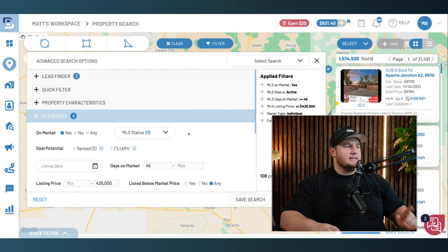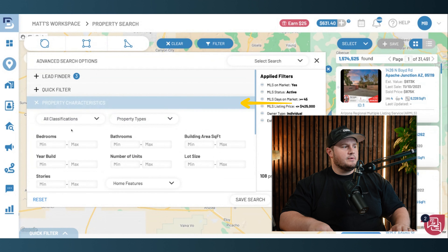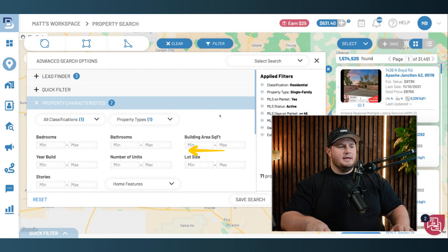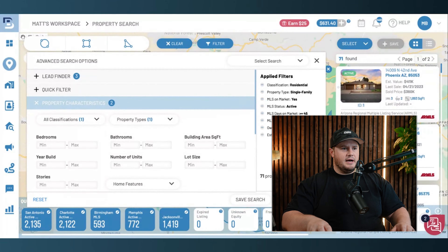In order to do that, I need to stay more affordable. In Phoenix, affordability really stops at around $425,000. So I'm going to put $425,000 as the max list price, and boom — I'm left with 108 properties. I'm going to do one more thing: go to property characteristics and call single family homes. That takes me down to 71. I apply and there they are.